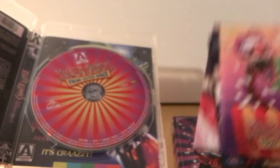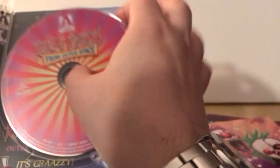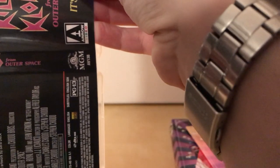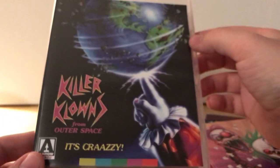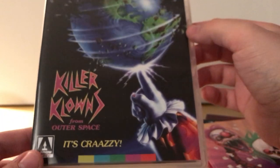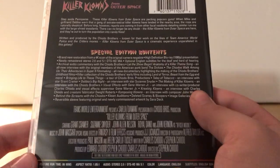It is a one-disc release. There is the disc — very colorful. I'm going to switch to the reversible art right now. There's the original artwork that they had on the UK release — actually I think they had a steelbook, that's what it was. Killer Klowns from Outer Space — I remember this image. Very cool.